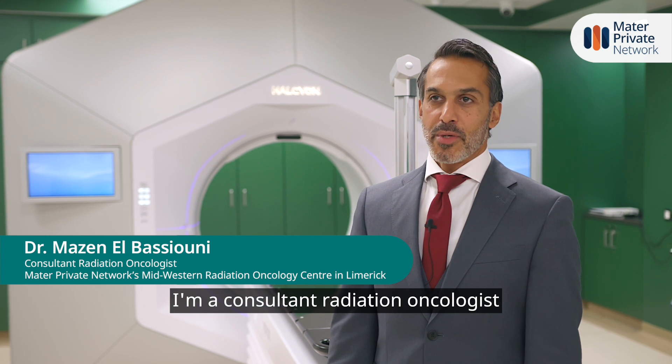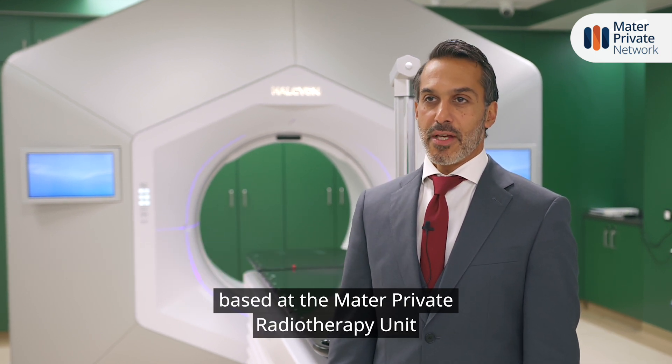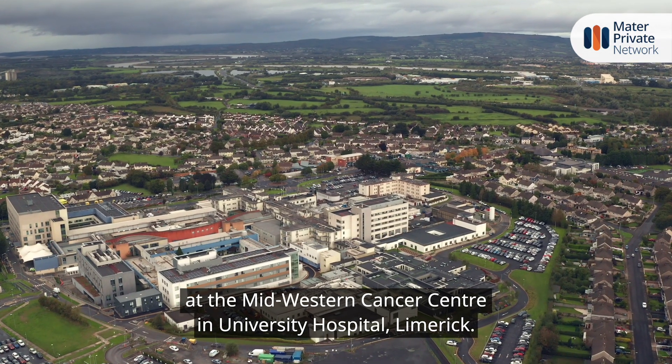My name is Mazen Elbasyouni. I'm a Consultant Radiation Oncologist based at the Metro Private Radiotherapy Unit at the Midwestern Cancer Centre in University Hospital in Limerick.